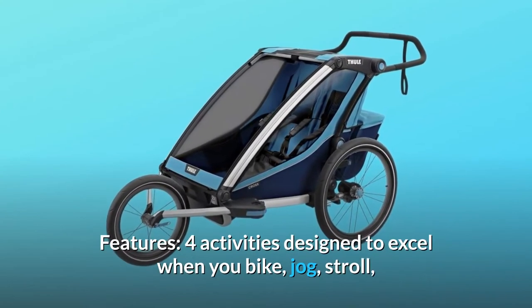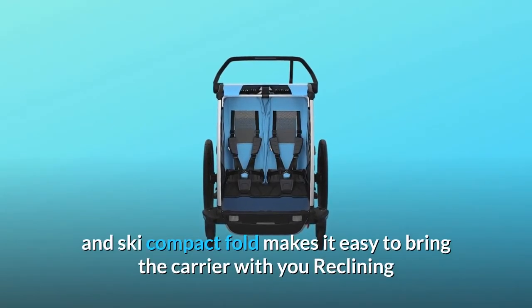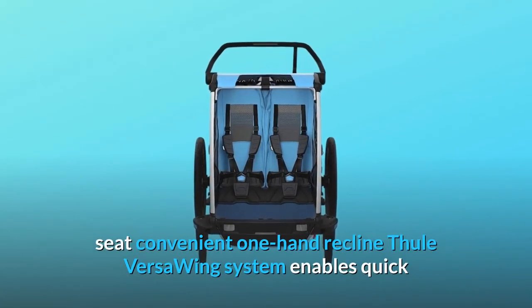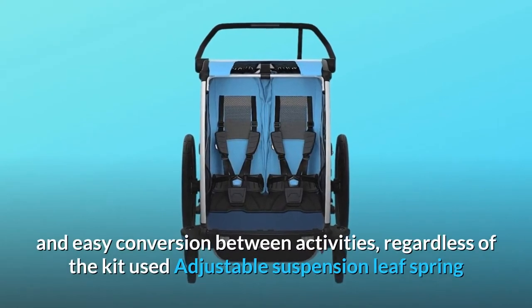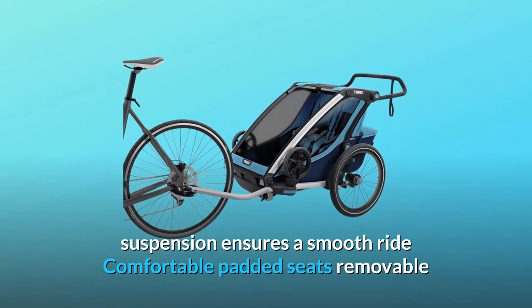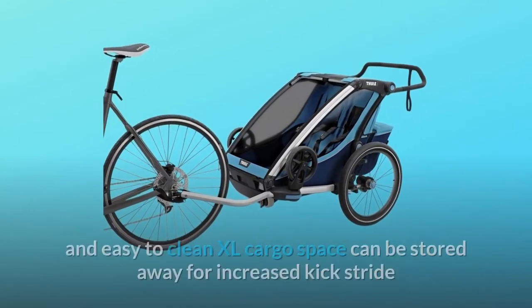Features: Four activities designed to excel when you bike, jog, stroll, and ski. Compact fold makes it easy to bring the carrier with you. Reclining seat with convenient one-hand recline. The Thule Versa Wing system enables quick and easy conversion between activities, regardless of the kit used. Adjustable leaf spring suspension ensures a smooth ride.